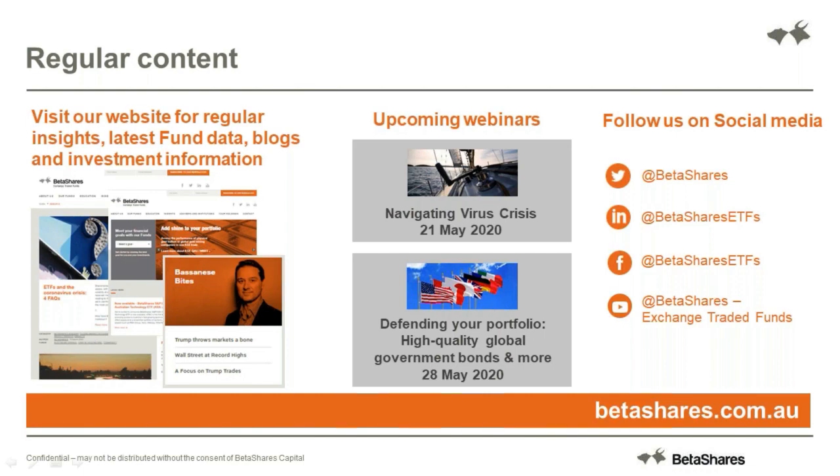We have a number of upcoming webinars that you may also be interested to join. The last in our Navigating the Virus Crisis webinar will take place on the 21st, so next week at this time. We also have a webinar coming up for a new fund that we just launched, GGOV, and that's the week after. If you are interested in any of those webinars, we will provide you with a link in the email we sent out today, but also please head to our website - we do have a page dedicated to webinars so you can keep up to date and registered on all the events we will be holding online.